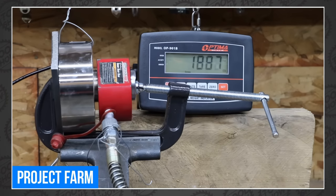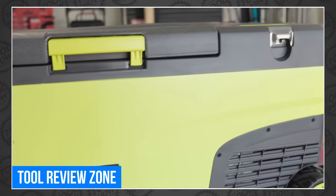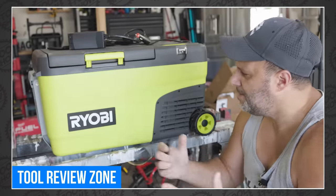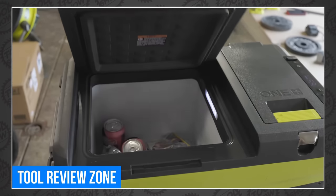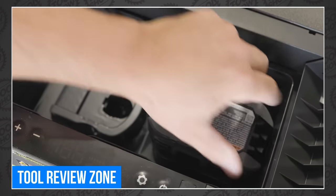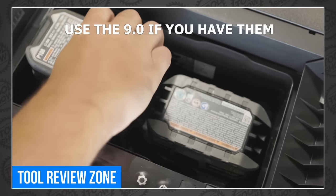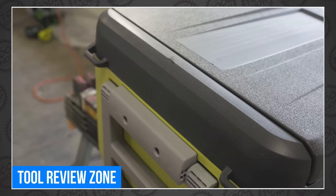It's summertime, which means heading out into nature. Ryobi launched a new cooler that will keep your snacks cold without a single piece of ice. Clint showed off the new Ryobi Hybrid Cooler with a temperature range from negative 4 to 68 degrees Fahrenheit. You can keep drinks cold while camping for up to 23 hours using the two battery ports, or plug it in using the 120-volt adapter. Honestly, this thing isn't a cooler — it's a portable fridge. Perfect for Father's Day. Watch the full review at Tool Review Zone.